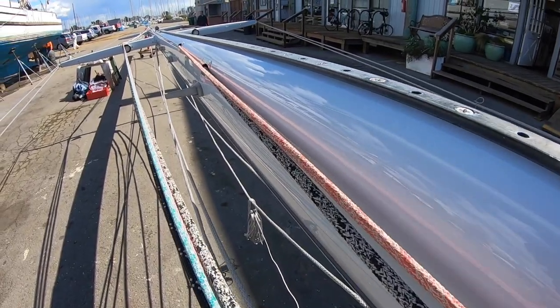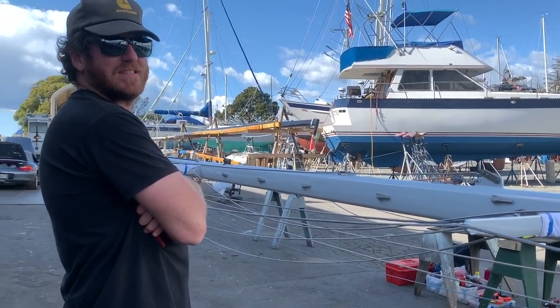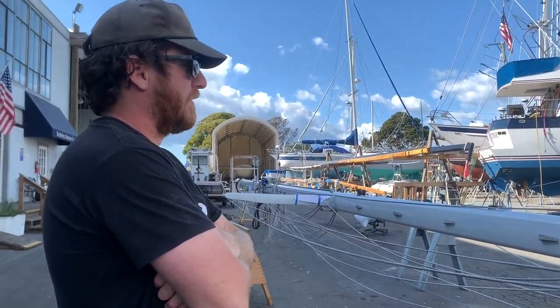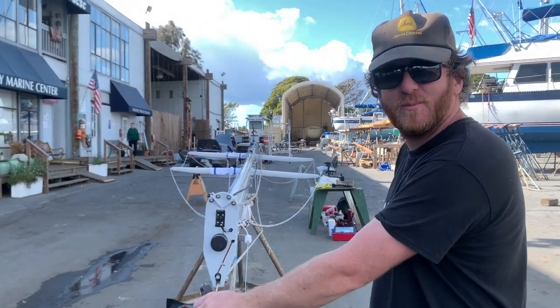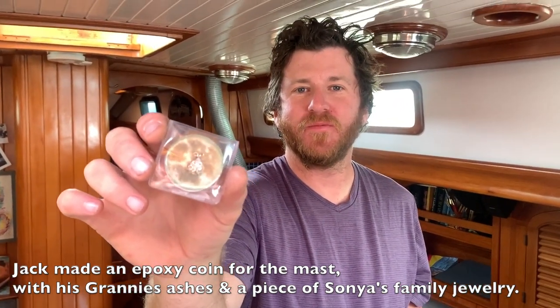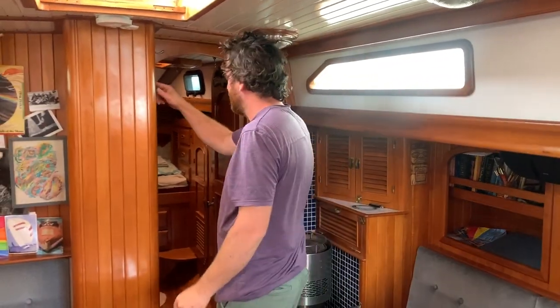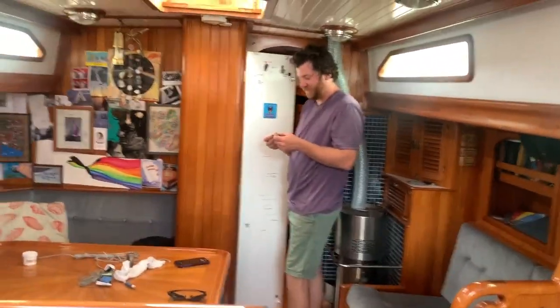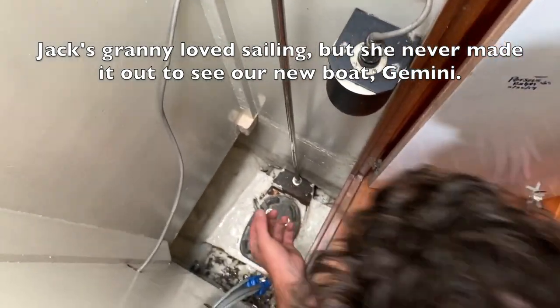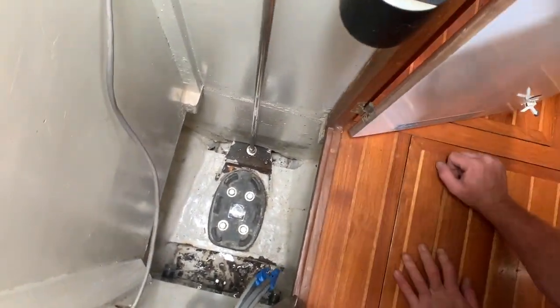Finally, the moment we had all been waiting for — it was time to step the mast and make Gemini a sailboat once again. 'I think it's a huge accomplishment. All that work, and it's just going to be up in the sky and we'll never see it.' I made Granny's coin last night with a little ladybug jewel, and on the back side of the protector is our original coin — and now it's going to go to the bottom of the mast. There it will live.